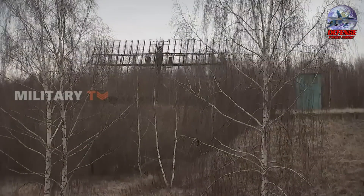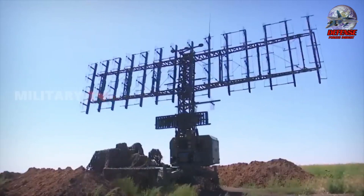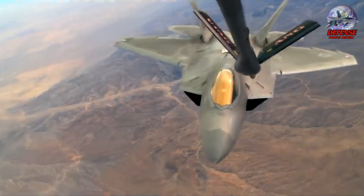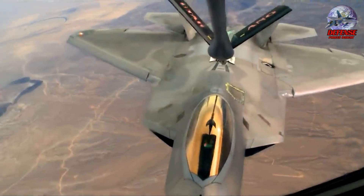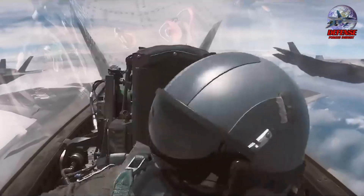The key to aircraft stealth technology is its ability to avoid being detected by enemy radars. This is achieved by careful design decisions that modify the shape and surface characteristics of the aircraft. By perfecting these features, engineers can drastically lower the aircraft's radar signature, making it more difficult for radar systems to detect it.